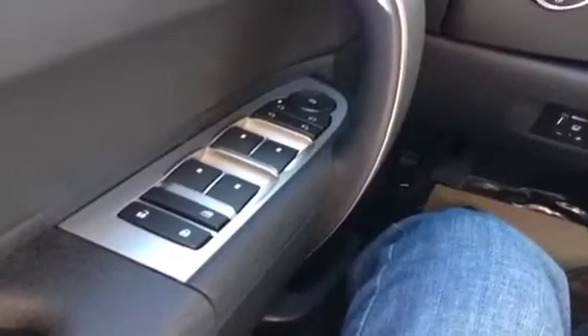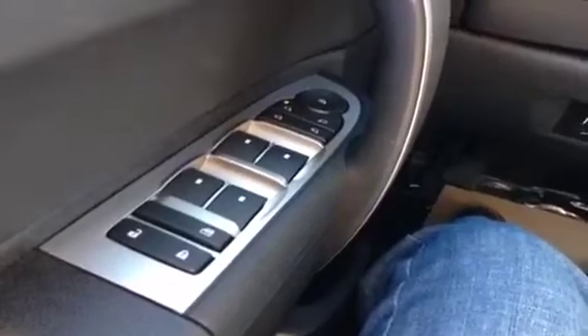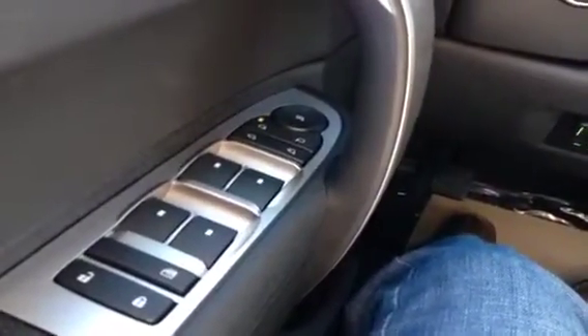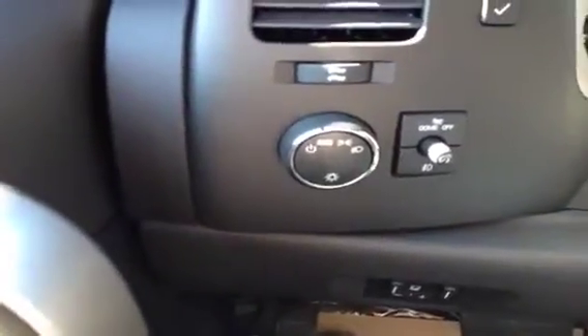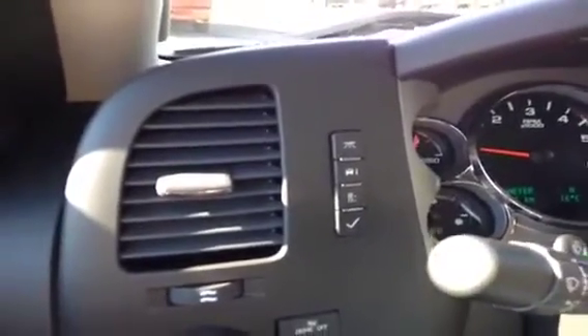This 2013 GMC is equipped with power windows, power door locks — you can see the switches here. It also has power mirrors and power folding mirrors, automatic headlights, integrated trailer brake control, and your trip odometer features and convenience features all right there.